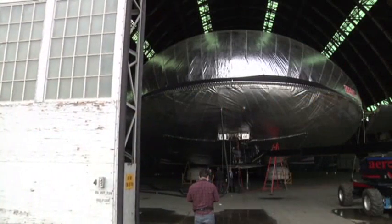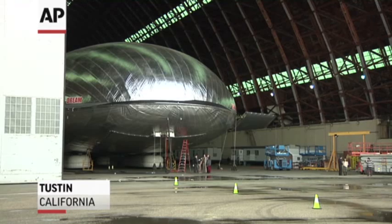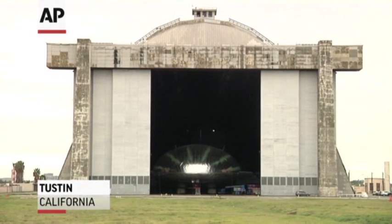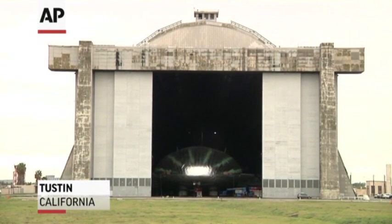It looks like a Martian spaceship, but here, hiding out in this World War II-era hangar in Orange County, California, might be the future of flight.